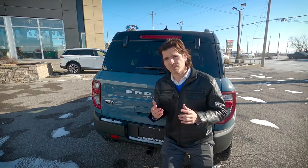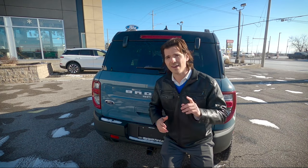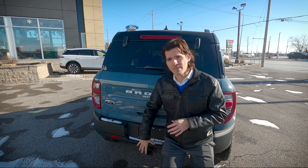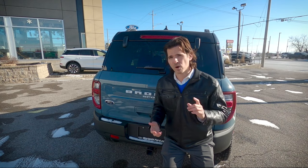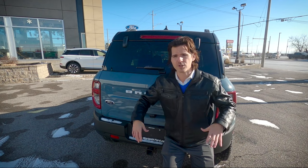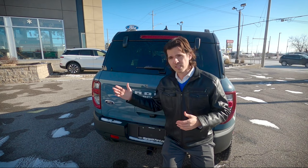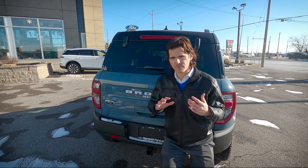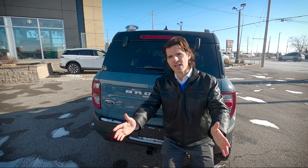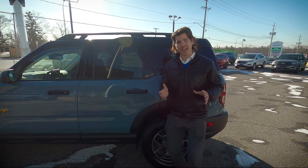The Bronco Sport does have the ability to get a factory towing option, and I absolutely recommend getting that. You're physically welded to the frame at that point, which means the Bronco Sport can tow up to 2,000 pounds. On top of that, the Badlands Edition has the blind spot system, so with the tow package you can enter the dimensions of your trailer, and that extends blind spot coverage to the rear of the trailer as well.